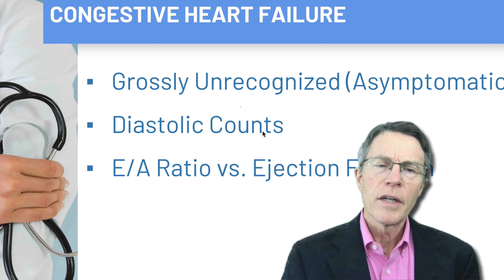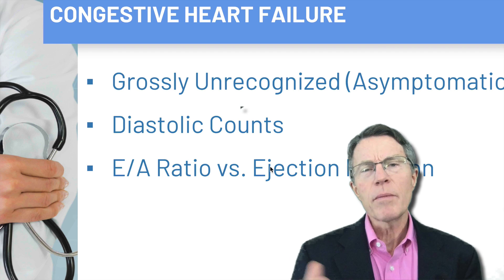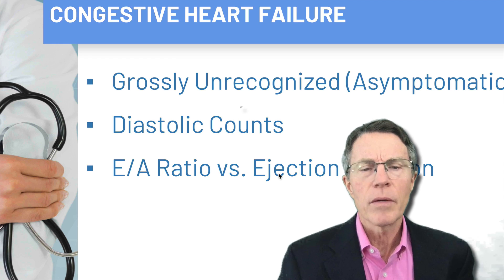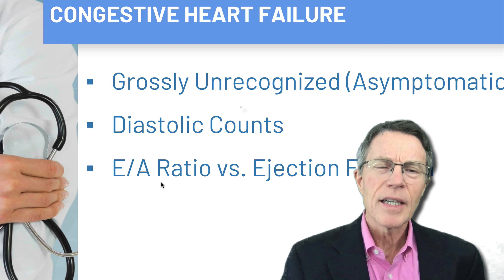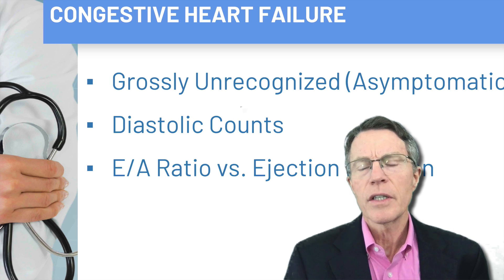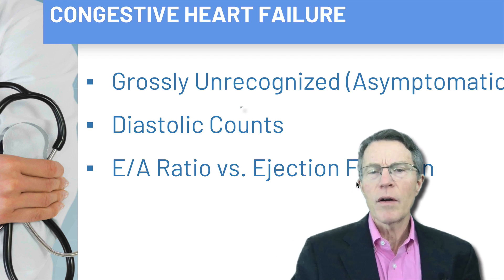When we say 'diastolic counts,' we're talking about diastolic heart failure — I'll go over that as we talk more about structure. Some of this gets a little geeky on the medical side: the E-to-A ratio, which I won't get too deep into. I will make some brief statements about ejection fraction. And yes, there is a test for this.